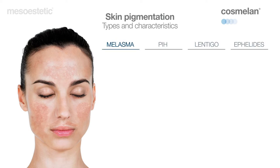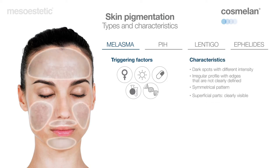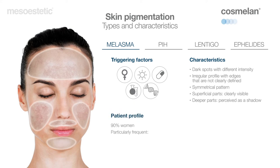Melasma is one of the more frequent hyperpigmentations and also the most resistant and complex to successfully treat. The triggering factors are multiple. These dark spots can vary in tone, tend to be extensive with an irregular profile and edges that are not clearly defined. One of the most relevant characteristics is that they present in a symmetrical pattern, especially when they appear on cheeks.